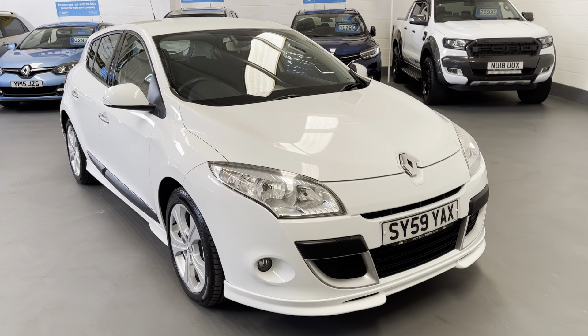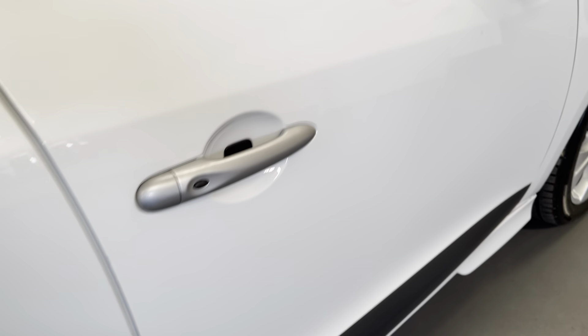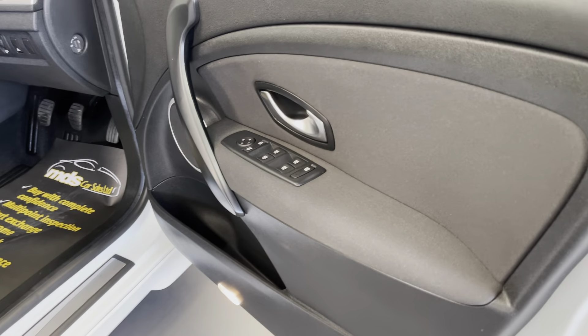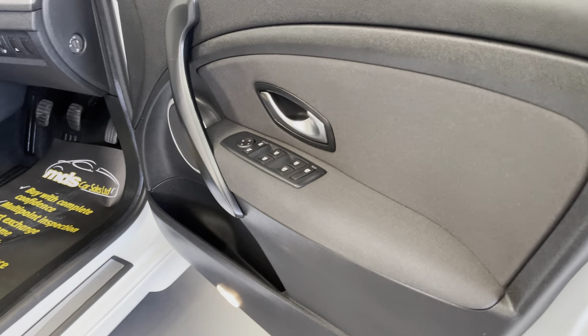It really is a fabulous little car for the money we're asking. Electric windows all the way around, nice stylish cloth upholstery, leather-bound steering wheel with controls on the steering wheel, Bluetooth connectivity, and a six-speed manual gearbox.